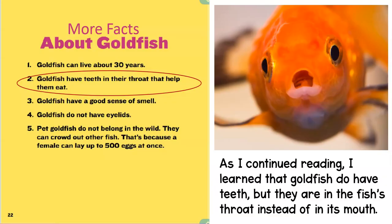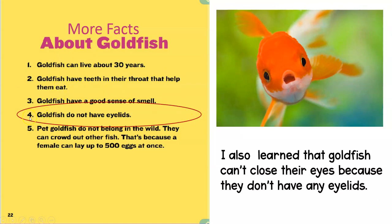But I also didn't find the answers to my questions when I read the first part of the book. So I went all the way to the back and found a page that says "more facts about goldfish." As I was reading down through the list, I saw number two: goldfish have teeth in their throat that help them eat. That answers one of my wonder questions — goldfish do have teeth, but they are in the fish's throat instead of its mouth. Also, number four said goldfish do not have eyelids — which answered my other wonder question, because I know they can't close their eyes without eyelids.